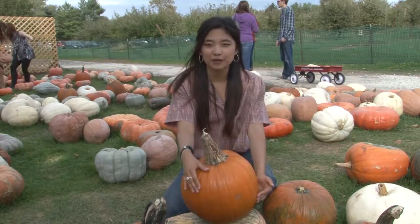Pumpkins come in many shapes and sizes, but after talking to Toby and Lily, I think this one right here might be the perfect one for carving.